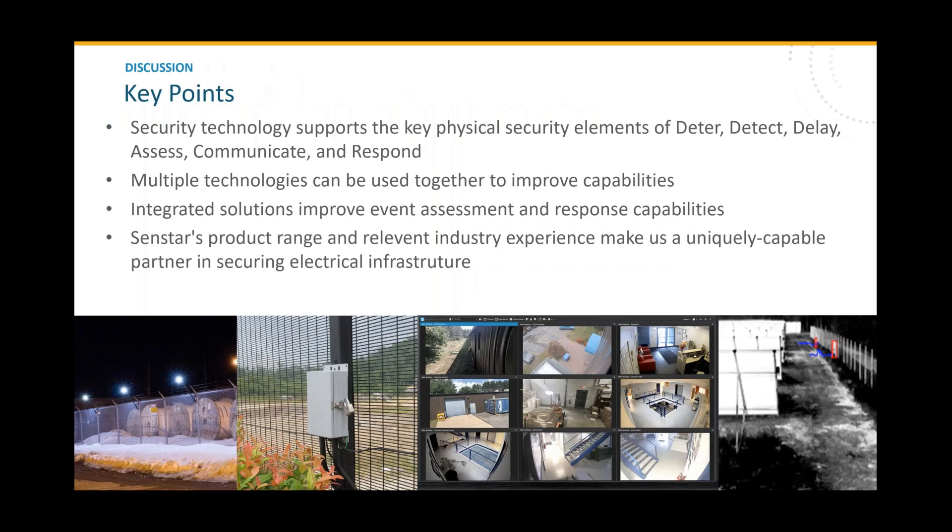In summary, security technology has a lot to bring to support the six key physical security elements of deter, detect, delay, assess, communicate, and respond — and CENSTAR can contribute to every one of those elements. Multiple technologies can be used together to improve capabilities, and integrated solutions improve event assessment and response. CENSTAR's product range and relevant industry experience make us a uniquely capable partner in securing electrical infrastructure, and we hope to continue doing the job we've been doing for decades in that field.